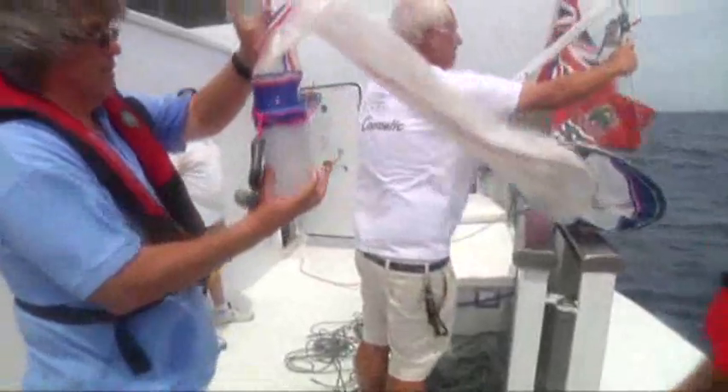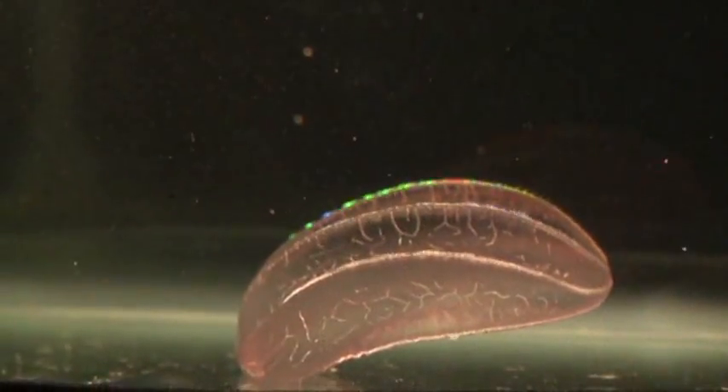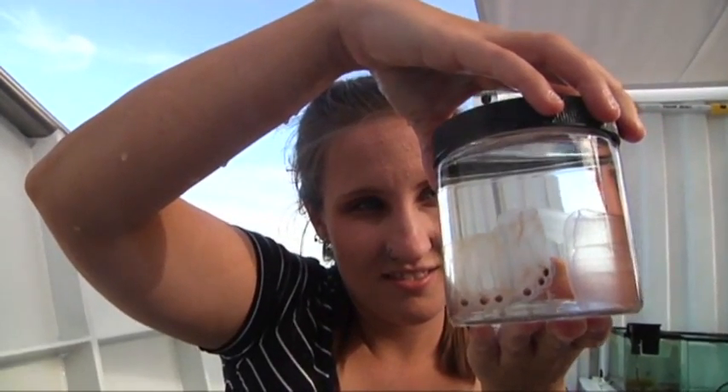On this trip, they're studying comb jellies. Little is known about these fragile, translucent creatures, but they have an amazing ability to regenerate. I work on these things that are kind of like jellyfish, but they're not jellyfish at all. And then I take out their brain, and then it grows back. And then I try to figure out how it grows back.